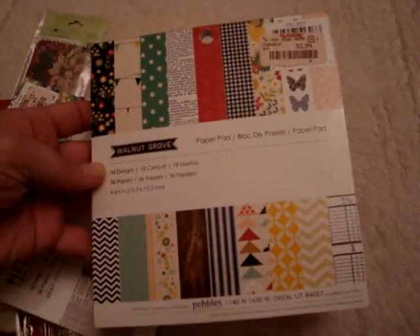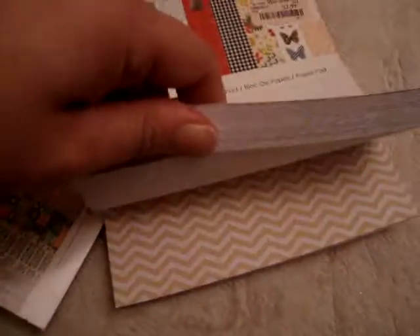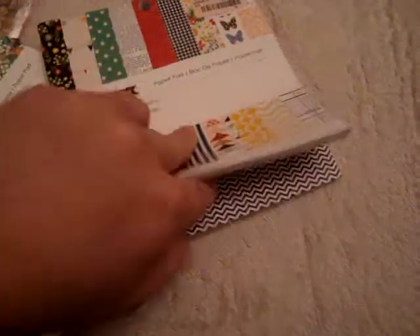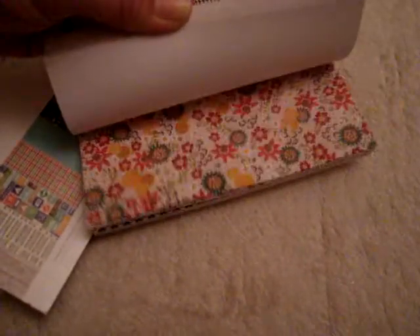And then these are some of the things that my boyfriend bought me when we were at TJ Maxx — I believe we went to two different TJ Maxx. So the first one, I got this 6x6 paper pad by Pebbles called Walnut Grove. It has some really cool patterns — I really like this wood pattern one. The butterflies are really cool too, and I like the print.